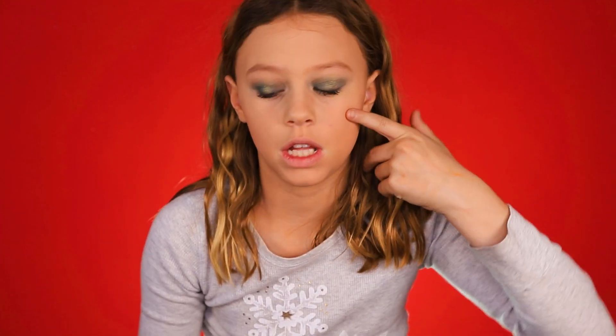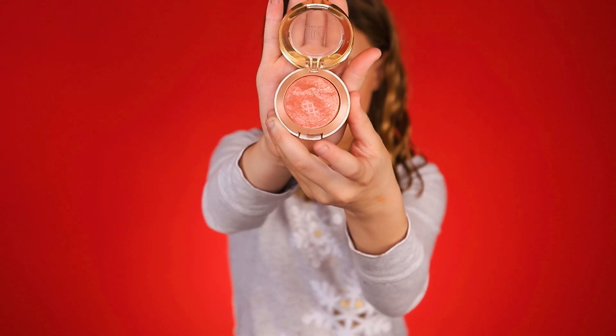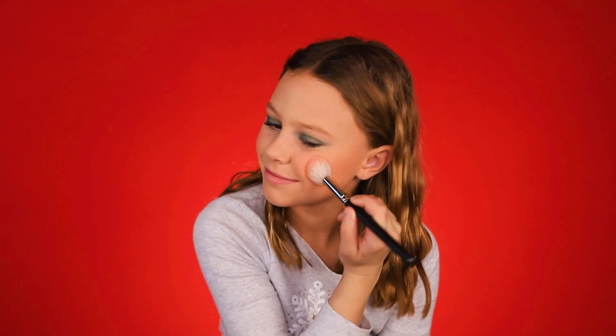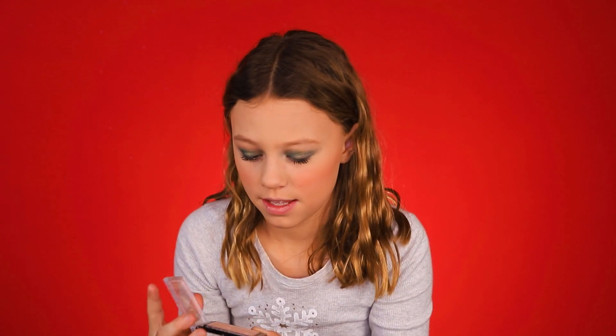Now I'm going to do my blush. I'm using the Milani Luminoso — that is so hard to say, you guys. I like this one because it has a shimmer to it and it's not super pigmented like other kinds. It blends super nice, and it's kind of a peach color instead of just a pink. Next I'm going to do the Wet and Wild highlighter. I like this one because it's really pretty and it shows up really well, and there's like a flower imprint on it.